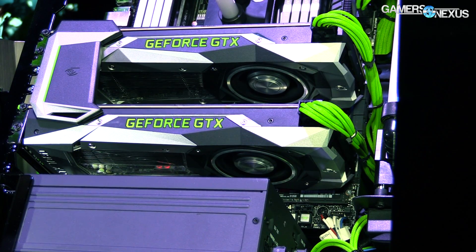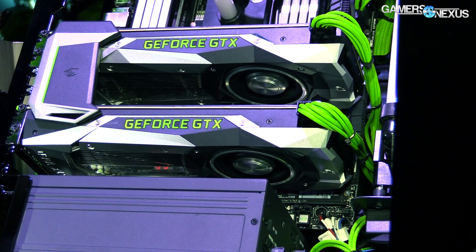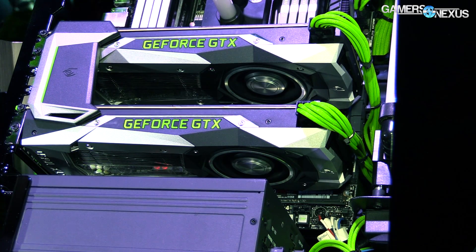So there's no special binning, no pre-overclock even, and it costs $700. The question then becomes: I get it, there's no more reference card, there's only this Founder's Edition GTX 1080 — why does it cost more than the $600 MSRP?